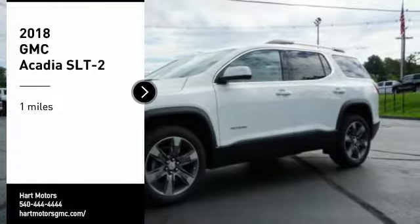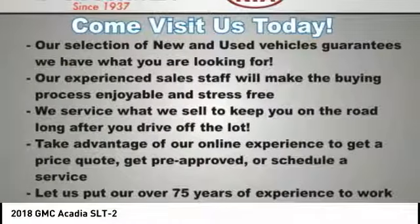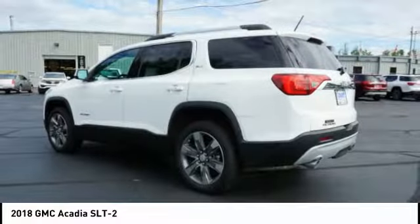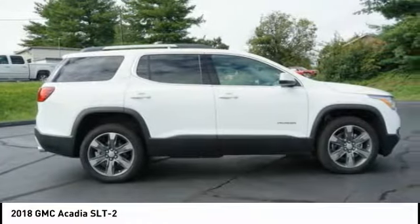You are going to love the 2018 Acadia. The GMC Acadia has great capability coupled with exceptional safety, offering better highway fuel economy than any other eight-passenger SUV, advanced technology, and thoughtful ergonomics. The Acadia is a premium utility that rejects compromise.